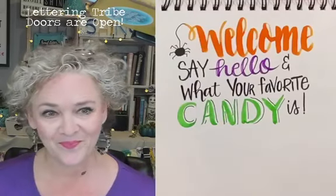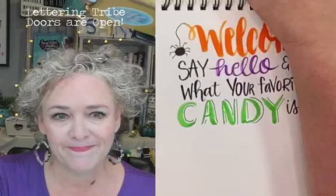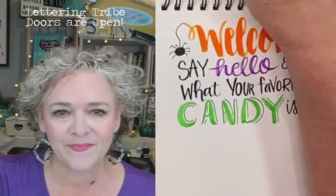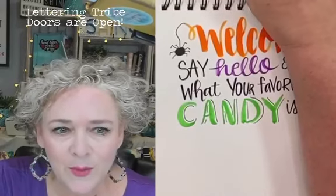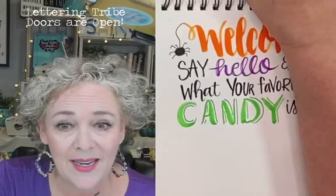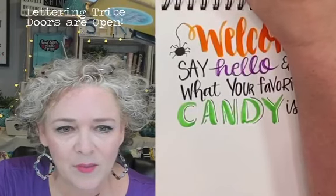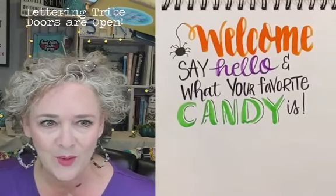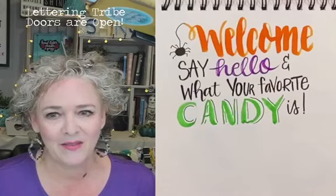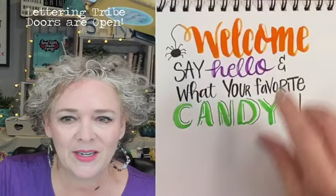How's everybody doing? I'm going to share this to another group real quick. So how is everybody doing — say hello and tell me where you're from. Tell me if you can see and hear me. I am so excited to be here tonight! Just looking for someone to let me know that I'm live. Say hello and also — what is your favorite candy?